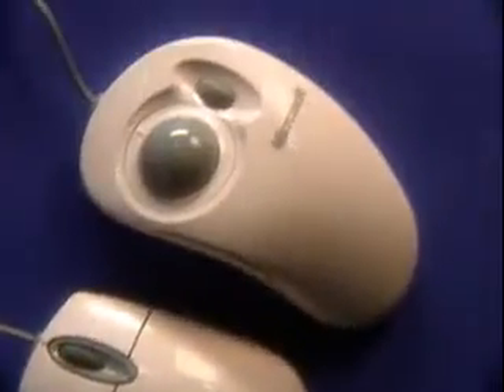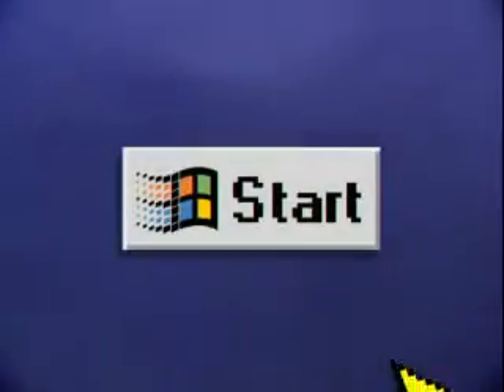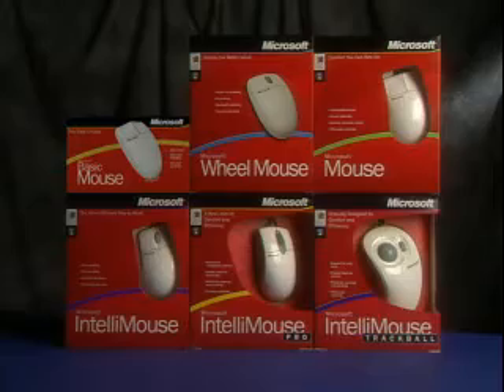Options are the key to choosing the right mouse. Microsoft makes it easy. To choose the right mouse, start by looking for the Microsoft Mouse Line.